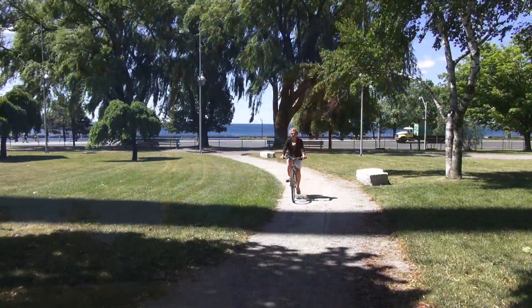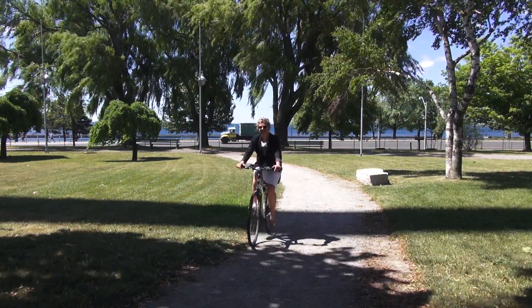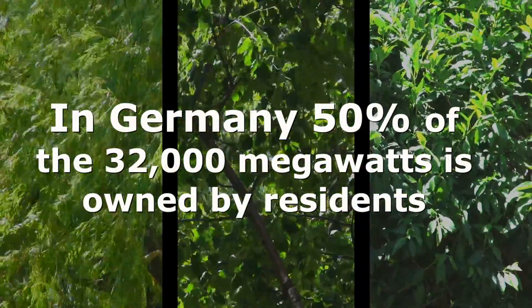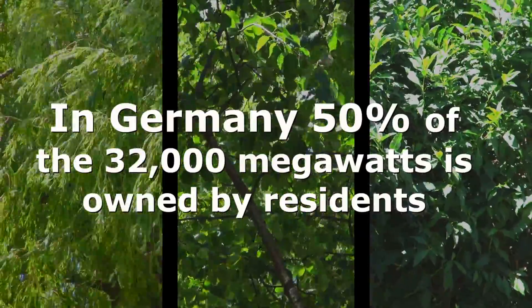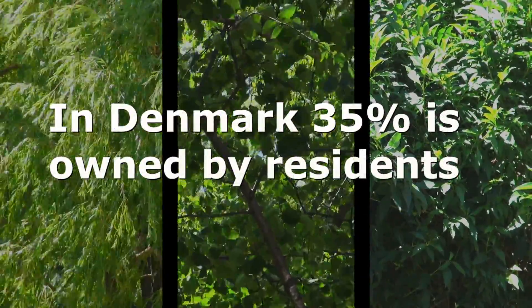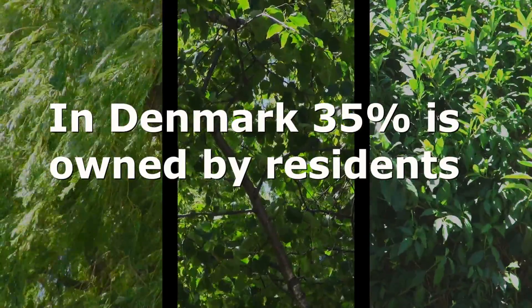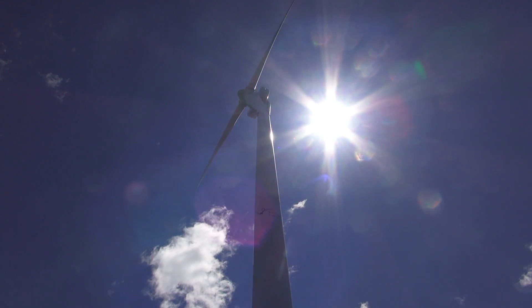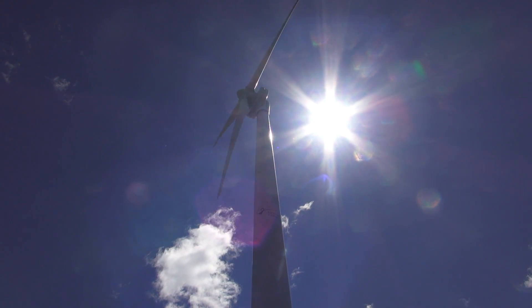So what was the turning point where you thought this could actually be moving towards something? We became more and more aware of what was going on in other jurisdictions in the world. We found out that in Germany, 50% of the 32,000 megawatts of installed capacity is owned by the residents of Germany. Denmark, 35%. So we started looking to other jurisdictions to figure out where else this is happening and how it's happening on such a large scale — such that we could turn this waterfront windmill project of community-owned wind into something much bigger.